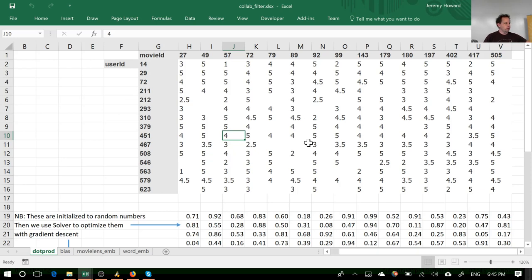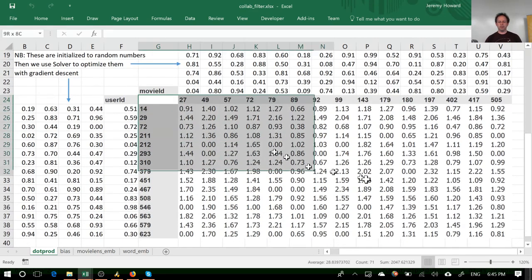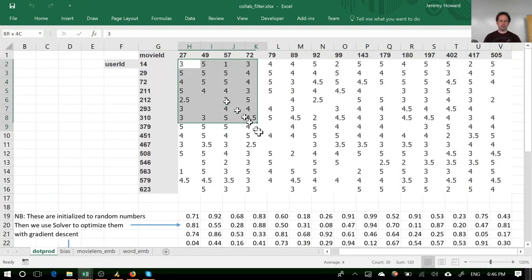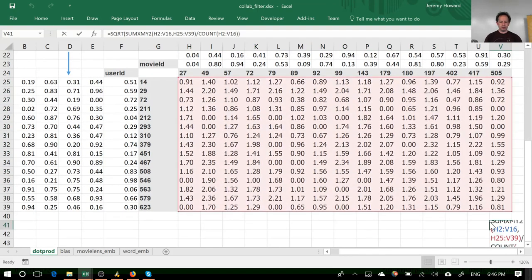We're actually not going to build a neural net to start with — instead we're going to do something called matrix factorization. There's a really simple way of solving these kinds of problems. I've got the same data but now these are my predictions rather than actuals. Here are my actuals, here are my predictions, and down here we have our score — the sum of differences squared, root mean squared error. Our randomly initialized model is out by 2.8 on average.